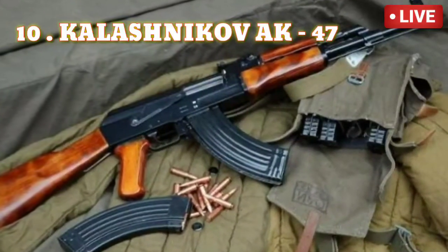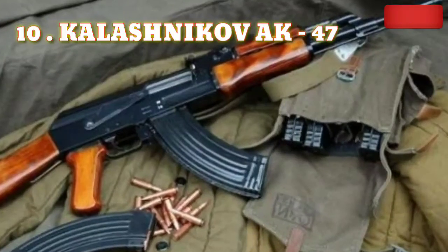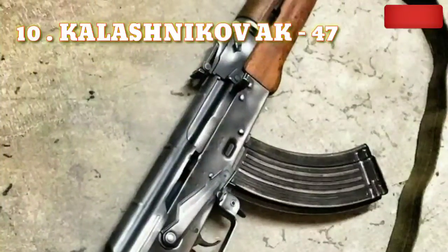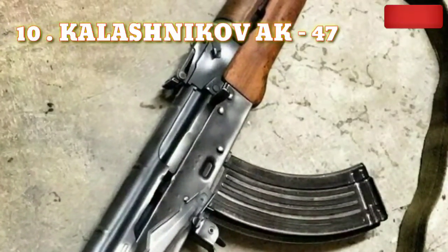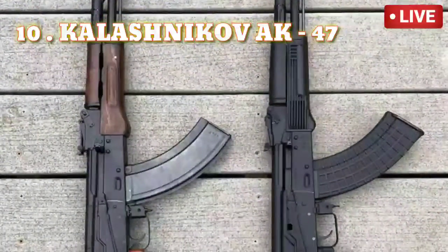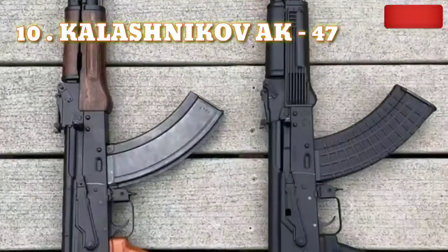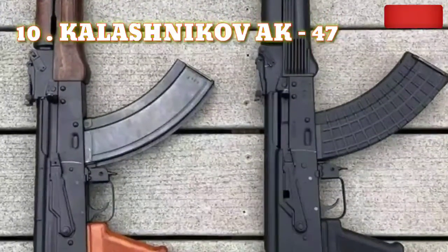Number 10: Kalashnikov AK-47. The AK-47 was designed and extensively used during World War II. This gun could fire 580 rounds per minute with an effective range of 400 to 800 meters. It is most widely used at present due to its lightweight and effectiveness in terrible weather conditions.